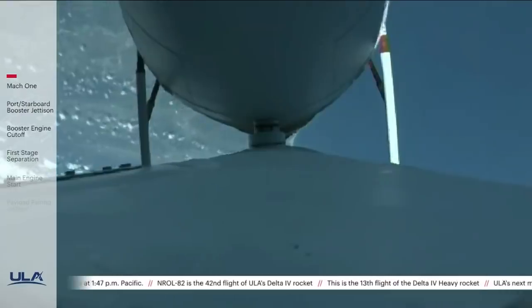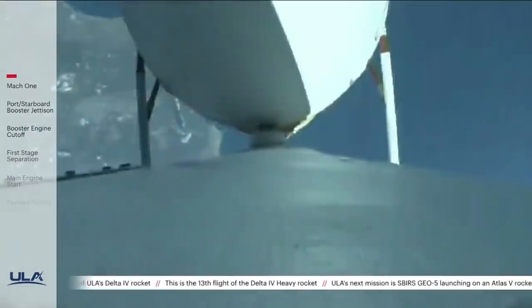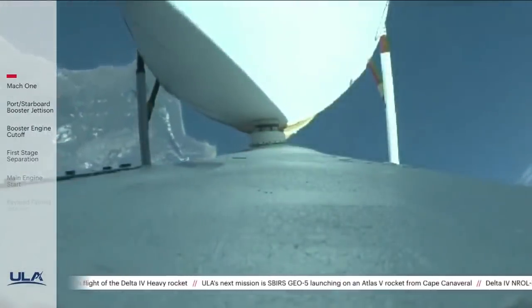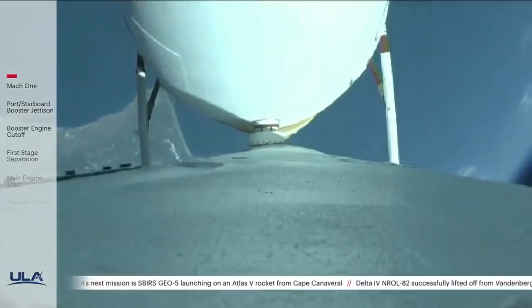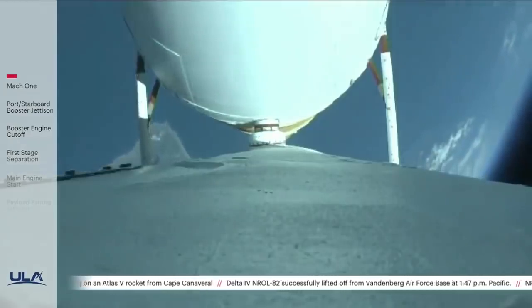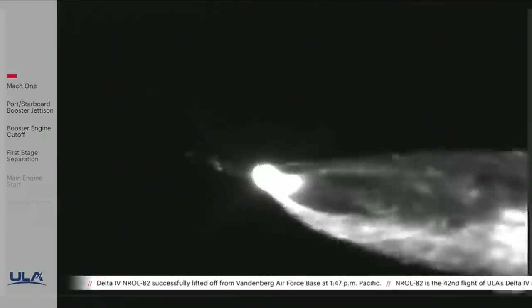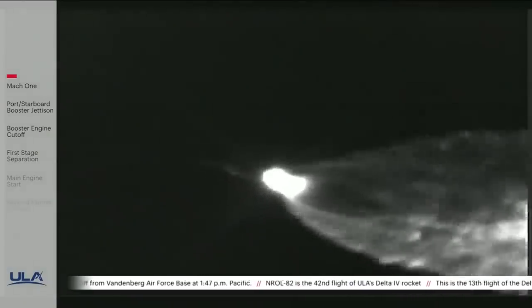Delta has now gone to closed-loop guidance. Vehicle body rates are nominal. Three minutes remain in the booster phase of flight. The Delta IV rocket now weighs just one half of what it did at liftoff, burning propellant at a rate of almost 5,000 pounds per second.